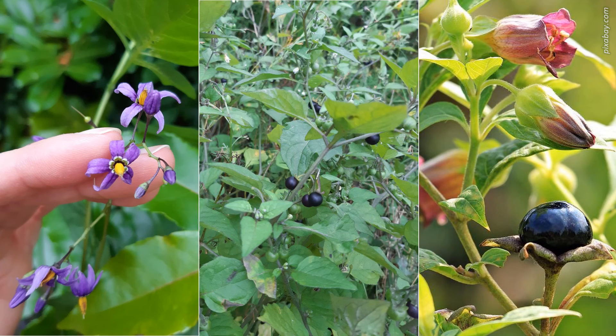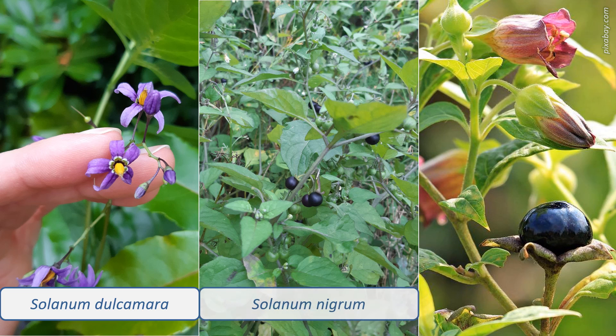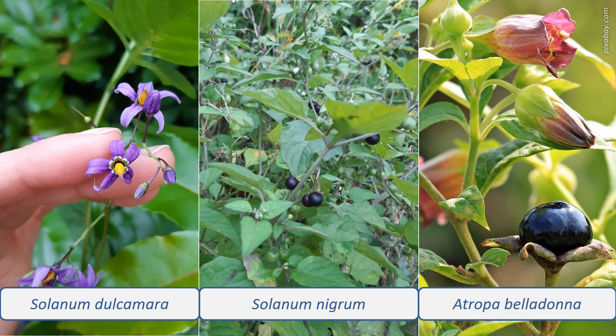See if you can spot any of these three species. Solanum dulcamara, bittersweet: a scrambling plant that has deep purple flowers with yellow stamens and berries ripening to red. Solanum nigrum, black nightshade: an upright plant with white petals and black berries. And Atropa belladonna, deadly nightshade: a large plant with purplish-brown bell-like flowers and glossy black berries. And no matter how good they look, don't eat them.